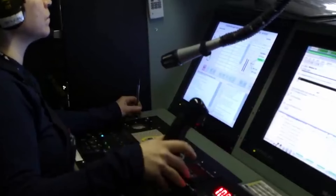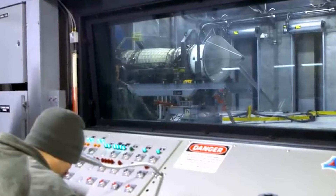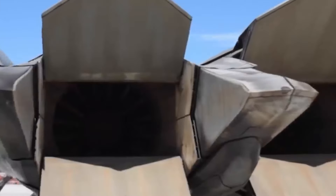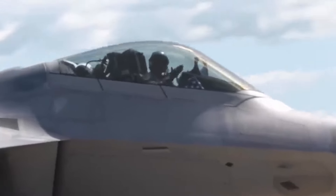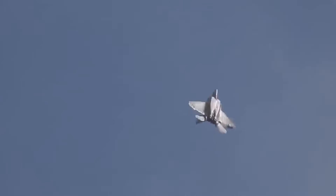While the F-22 might not be directly replaced by a single aircraft, its legacy will undoubtedly influence future fighter development. The lessons learned from its design and technology will continue to inform the creation of next-generation air superiority platforms. The Raptor will likely remain a potent force for decades to come, serving as a benchmark for future aerial dominance.